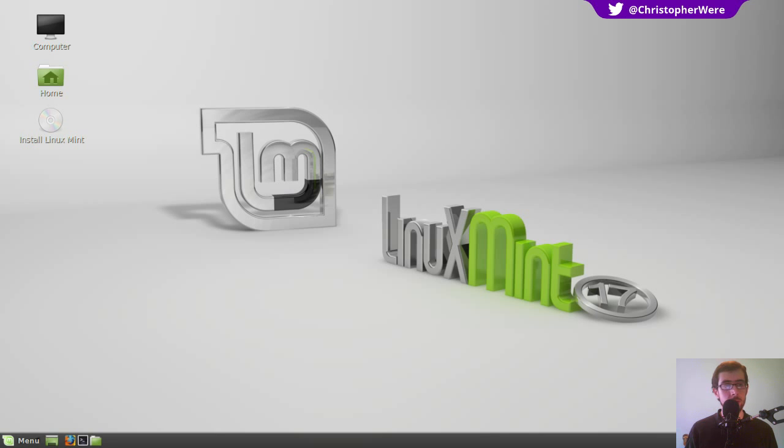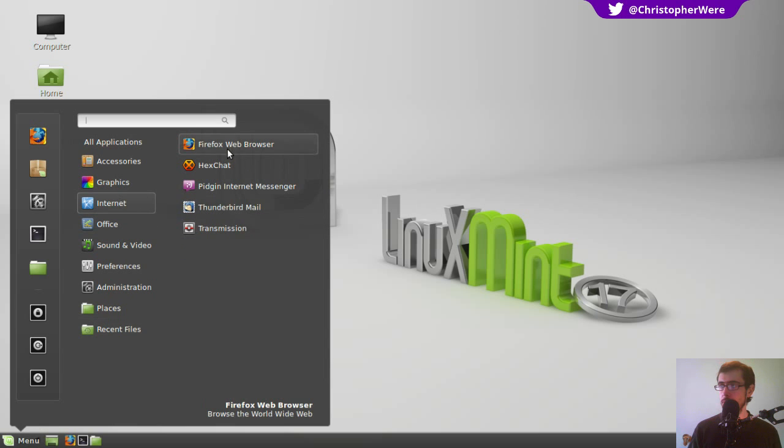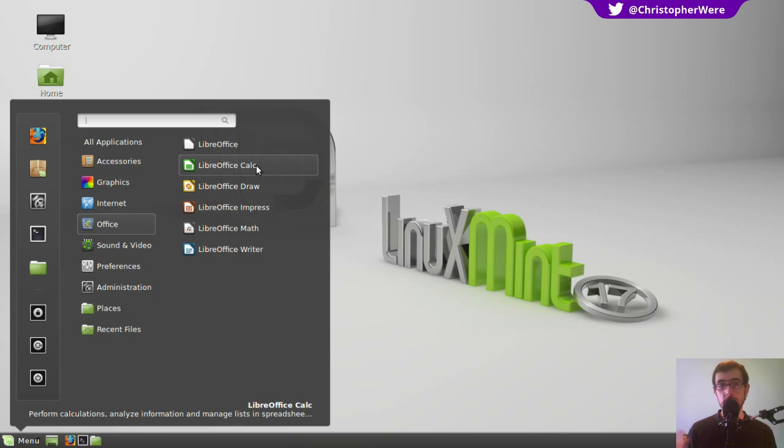I'm going to have to quickly switch over my display here, just because now it's entered a more graphical state, so I just had to change my recording software. Linux Mint comes bundled with quite a lot of software, but it comes in a 1.2 gigabyte download. It comes with Firefox as the default web browser, HexChat, which is your IRC client — essentially a way for you to talk with the rest of the Linux community if you need any kind of help or support. Pidgeon Instant Messenger you can use to chat over AOL, Google Talk, Jabber, Yahoo, MSN.